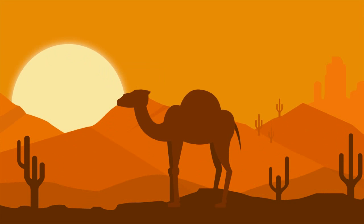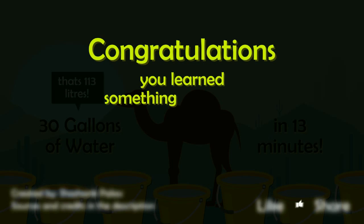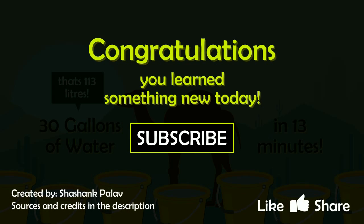In fact, a thirsty camel can drink up to 30 gallons of water in about 13 minutes. So there you go — now you know how camels survive in such harsh conditions.